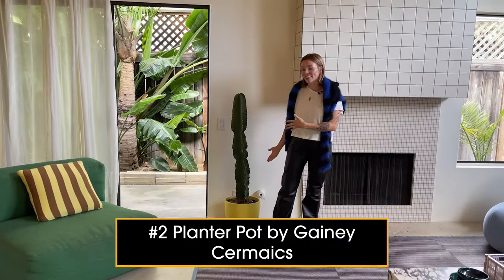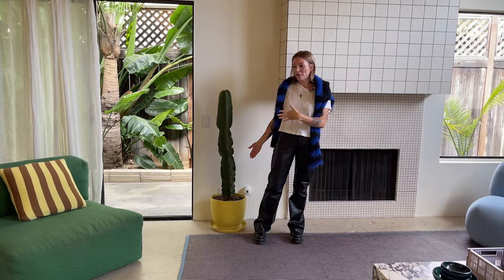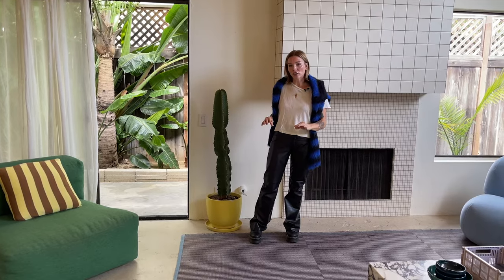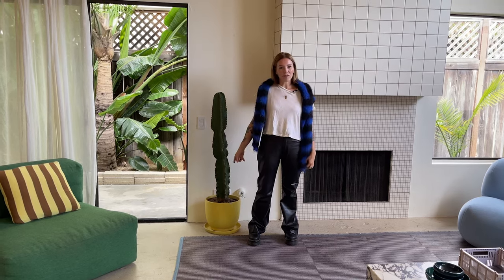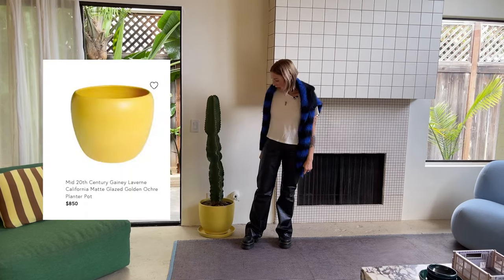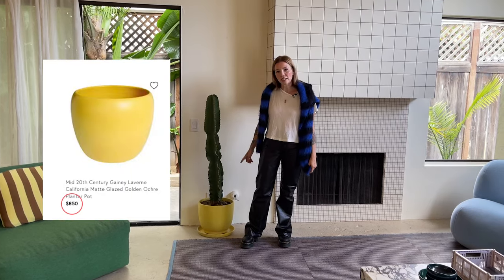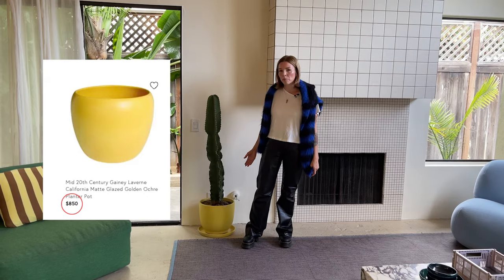This is a Gainey pot. If you don't know about it, look them up. They make the coolest, colorful, really nice modern shapes. It's mid-century modern. I thrifted this, and I think I paid $20. I think they go for hundreds sometimes. It's a well-known mid-century potter.